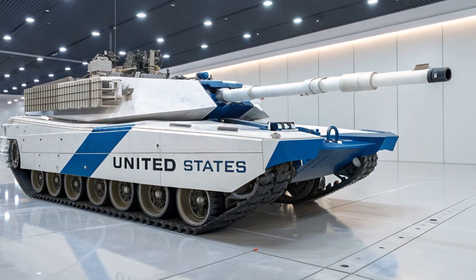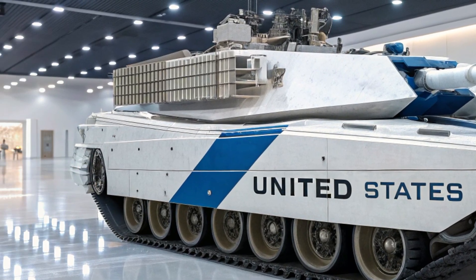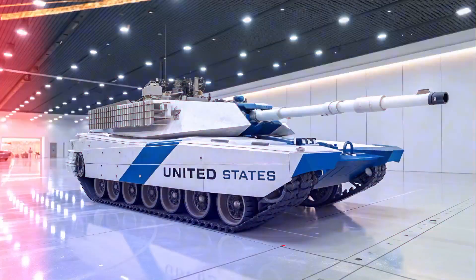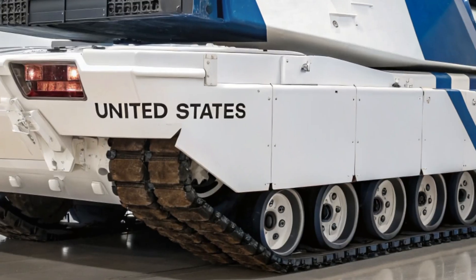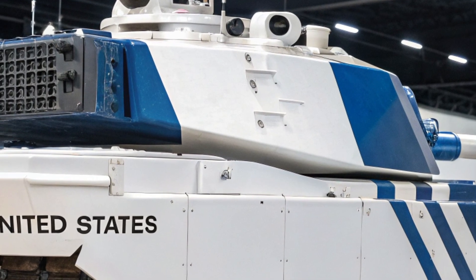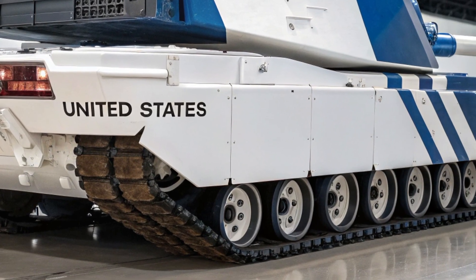The story of the M99 Thunderstrike begins not on the battlefield, but in the design rooms of military research facilities, where engineers and defense experts envisioned a machine that would embody the future of modern armored warfare. As conflicts around the world evolved and enemies developed faster, more precise weaponry, the demand for a next-generation battle tank grew urgent. The M99 Thunderstrike emerged from this demand, a machine designed not just to survive the challenges of 21st-century combat, but to dominate them. It represents a combination of brute force, technological sophistication, and psychological intimidation that few armored vehicles in history have ever achieved.